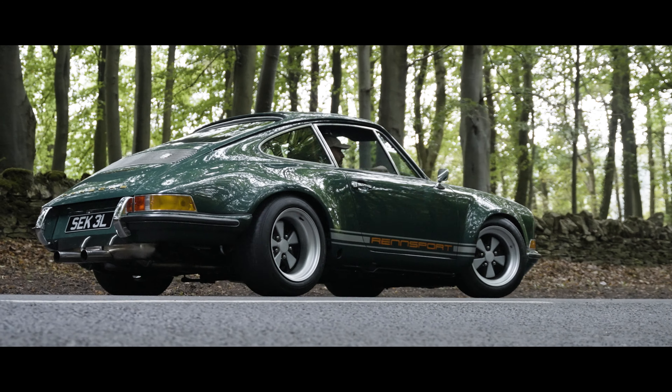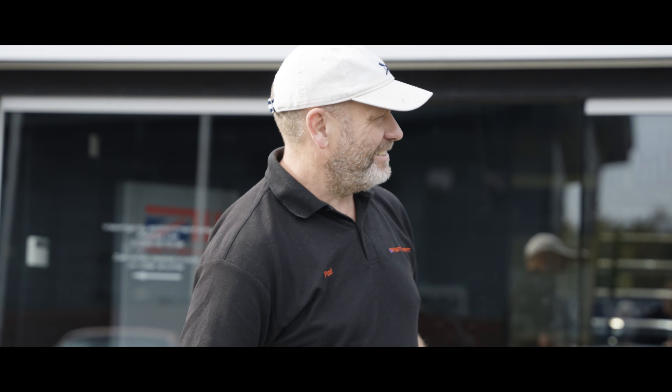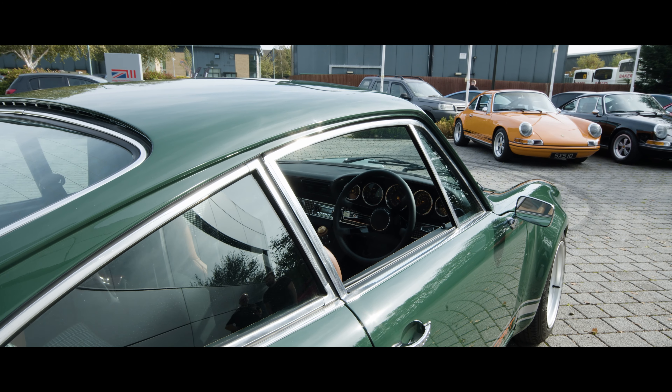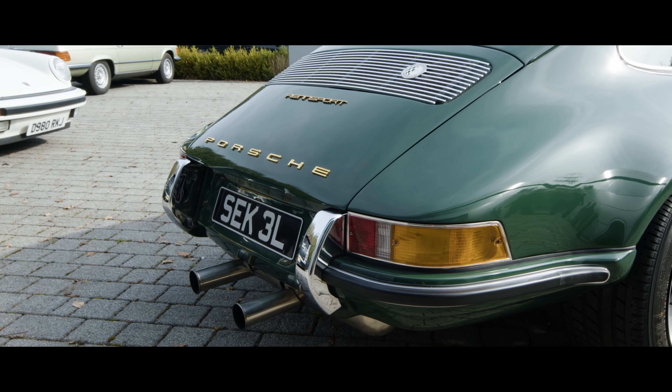I've had a lifetime passion with Porsches since I left school. I went and did my apprenticeship at the main dealer in Warwick, which was a small dealership back then in the 80s. Green ST, which we've just been out in today and done some photo shoots on, is a car which I built for myself as a demonstrator that we could show at Goodwood Revival this year, which we do every year.